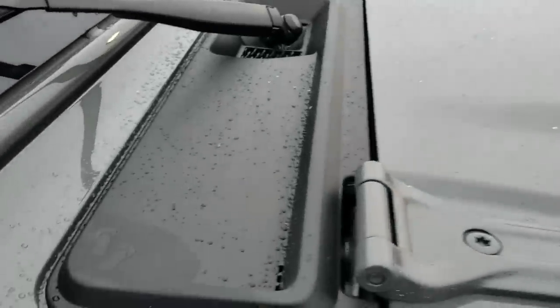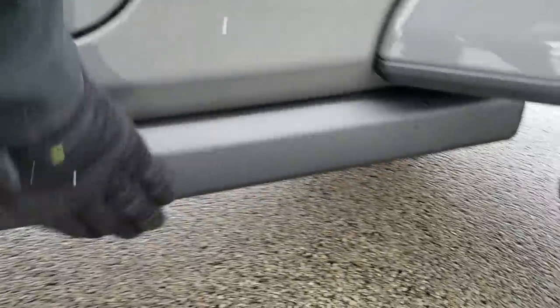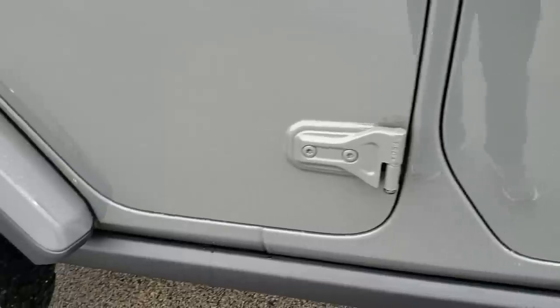I always like to point out the little sandals right there — the little Wrangler climbing up the windshield — and the T50 on the doors so you know which Torx wrench to use. The Rubicon comes with the rock rails, which is this metal bar right here, so if you're going off-roading and hit a rock, you're not going to wreck the body on your vehicle.